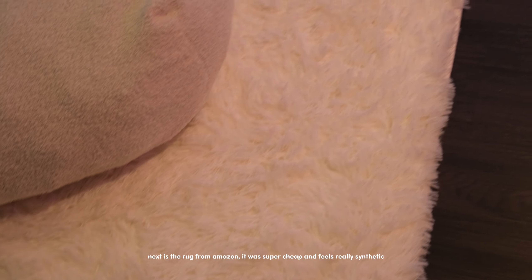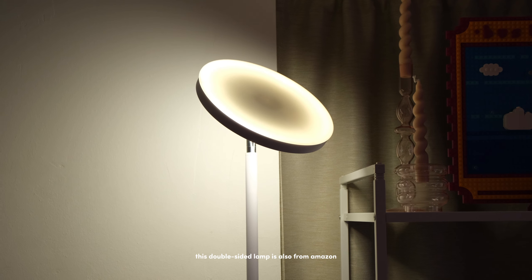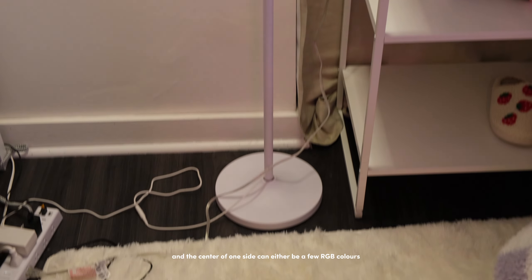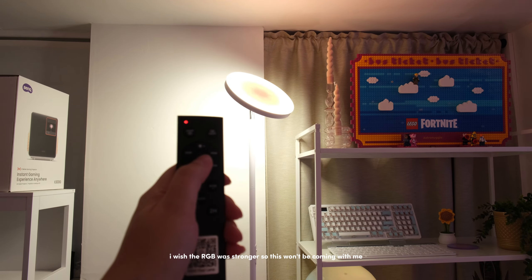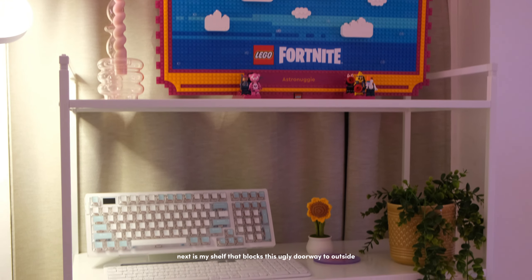Next is the rug from Amazon — it was super cheap and feels really synthetic, so I'm not taking this with me, but it served its purpose. This double-sided lamp is also from Amazon; one side is a cooler warm light and the center can do a few RGB colors. I wish the RGB was stronger, so this won't be coming with me either — I also found myself not really using it.